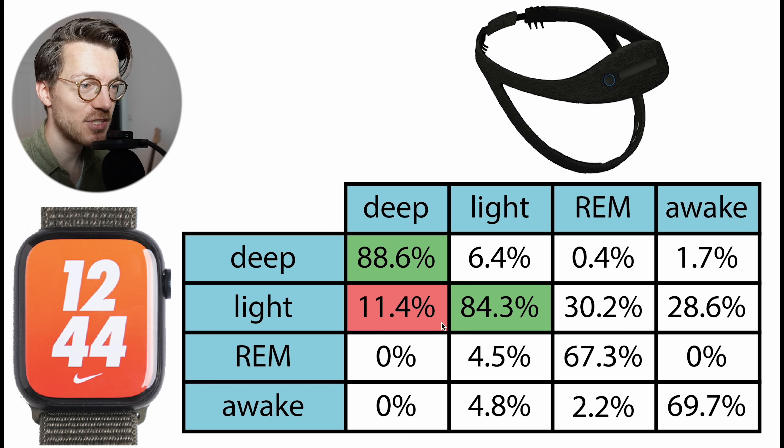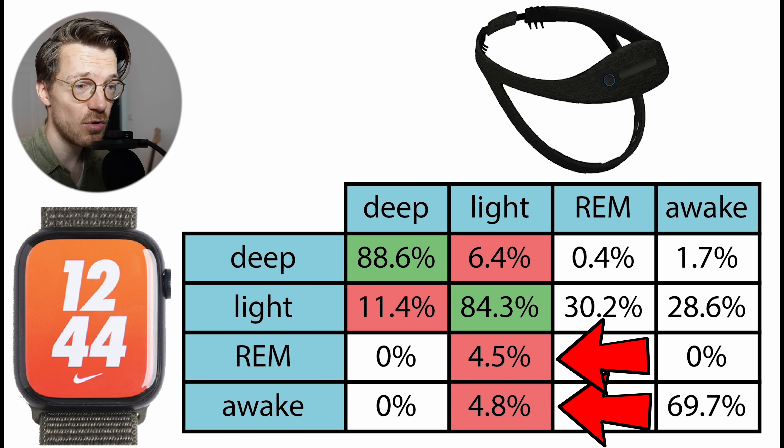The same is true for light sleep detection. About 84% of what the EEG device detected as light sleep was also detected as light sleep by the Apple Watch. This is again quite good. If it was predicted differently, it was most often predicted as being deep sleep, but sometimes also as REM sleep or awake time.